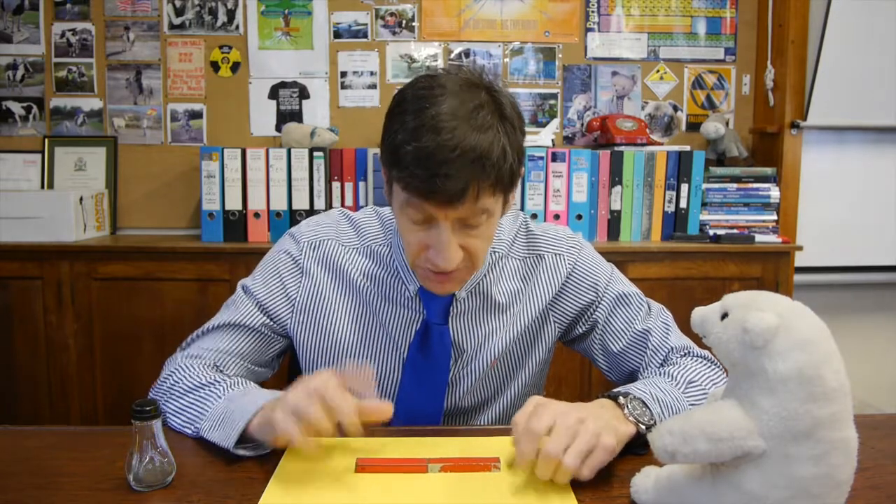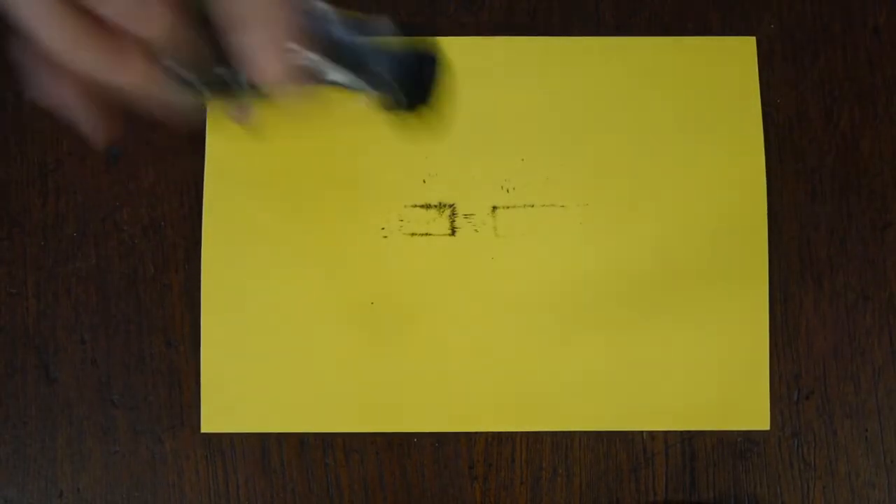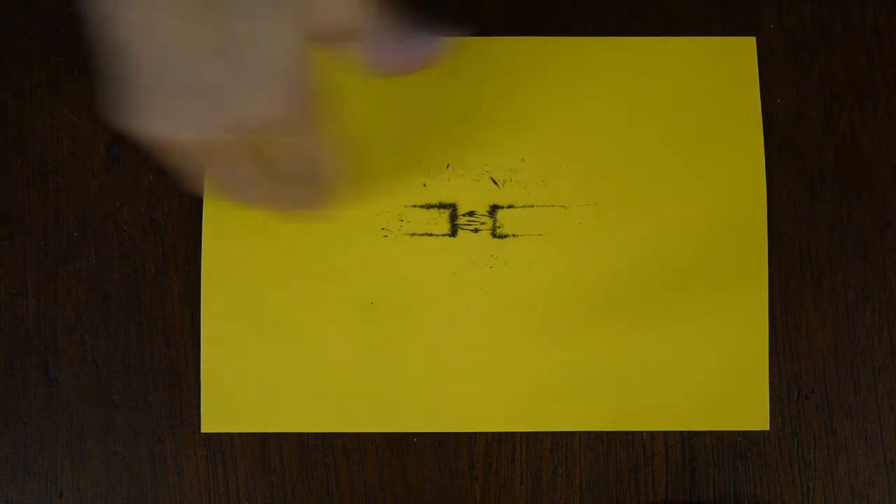Now with two magnets facing north to south - attracting each other - we put them under the paper and sprinkle iron filings. The iron filings stick to the poles where the field is very strong, and you can see field lines going straight across as parallel lines. If the lines are evenly spaced, the field has the same strength everywhere in the gap - that's what we call a uniform magnetic field.